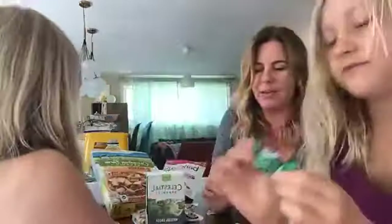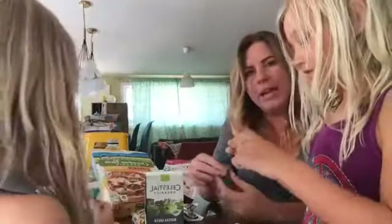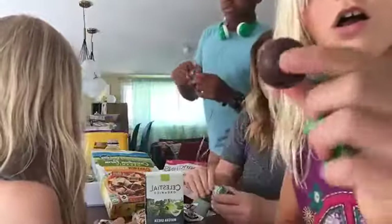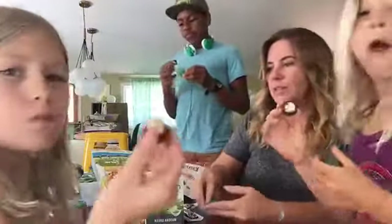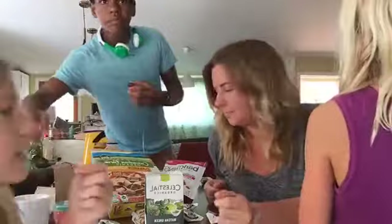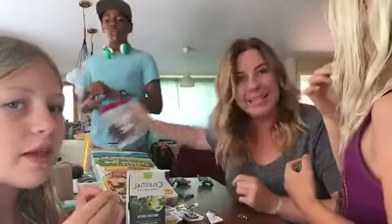Next we're going to try this dark mixed truffle from Alter Eco — this is a brand I've been buying for a long time since we switched to fair trade chocolates. We've bought their little bars for Halloween candies before. It's like a peppermint patty inside — minty, delicious. Seems like everyone likes that one. Those would be really nice in an Easter basket.